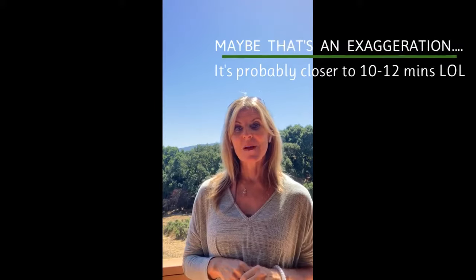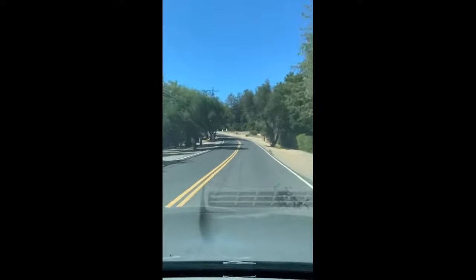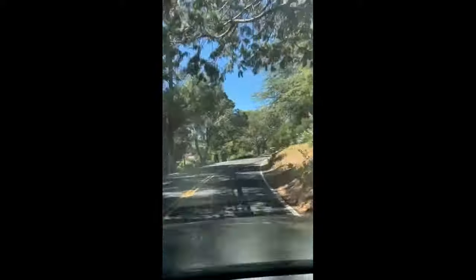I am in Los Altos Hills at 27924 Altamont Circle, and we are only about five minutes to downtown Los Altos, five minutes to downtown Palo Alto. Perfect location — 280 is five minutes away or less, and the drive to get up here, you think that you're driving out in the country. It is so beautiful.